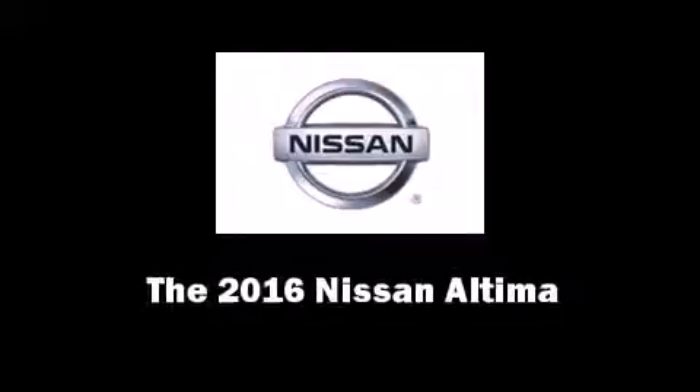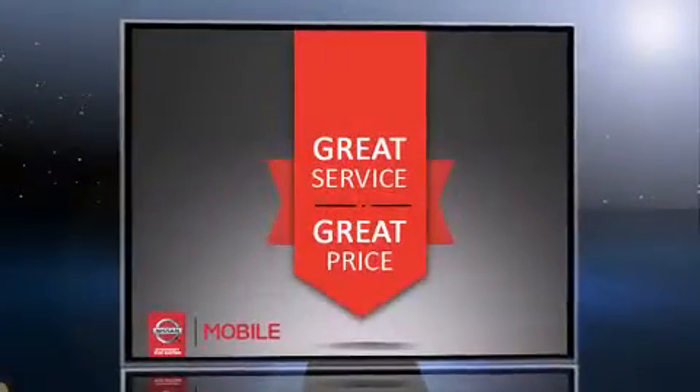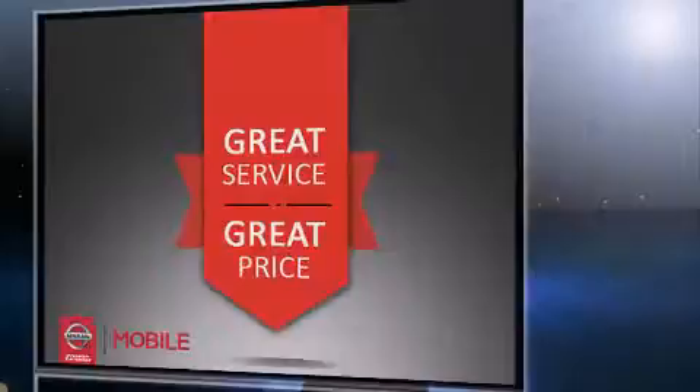The 2016 Nissan Altima. This four-door, five-passenger sedan provides a satisfying ride for all passengers.